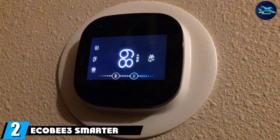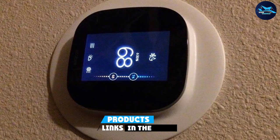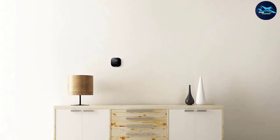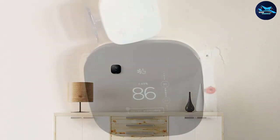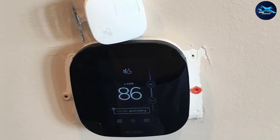Moving on to number two, we have the Ecobee Smart Wi-Fi Thermostat. Ecobee is the kind of sensor you may have never heard of but will definitely not fail to impress. The thermostat has seamless integration with most apps, whether mobile or on the web. Older homes generally eat up a lot of energy, so it's very convenient that this thermostat has the ability to ignore the temperature on unused floors and only take data from the ones you inhabit.